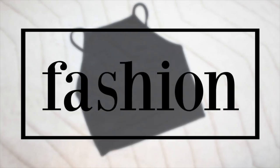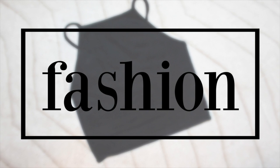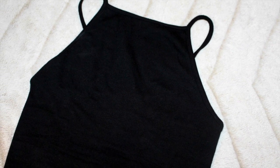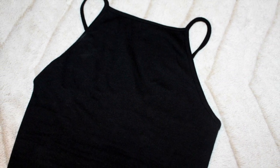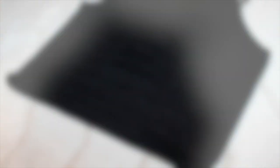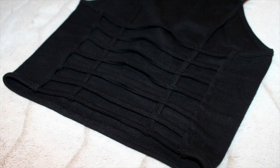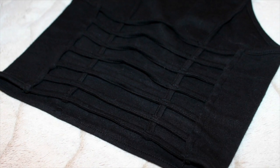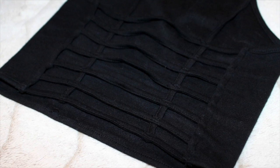Let's start with fashion. First up is the Forever 21 caged bralette. I've been obsessing over bralettes all summer long. It makes it so much easier to dress for the summer, plus they're really on trend right now. This one makes a great layering piece because the back has a caged design.